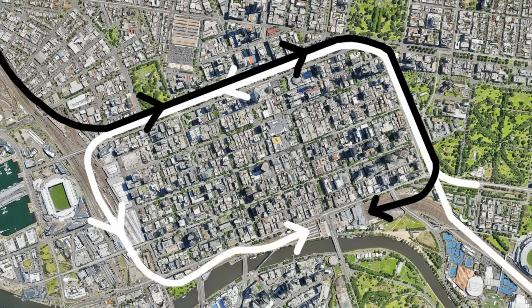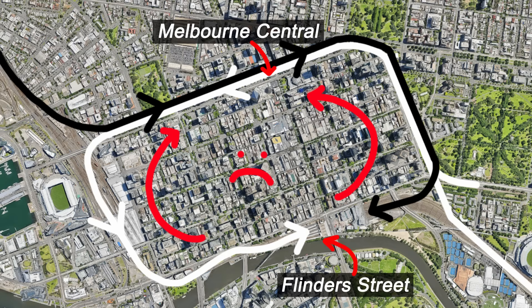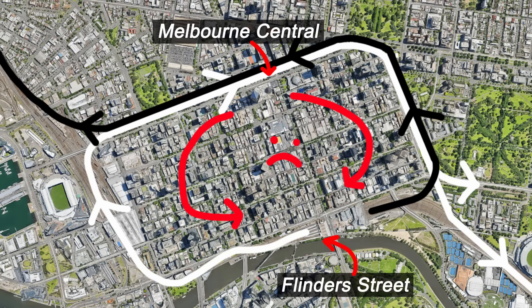The big flaw in this plan was that at certain times it was impossible to catch a single train directly between certain major stations. For instance, in the morning it was impossible to travel directly from Flinders Street to any of the loop stations, and the opposite problem existed in the evening. Although to be fair, most of the time you could just walk or take a tram.